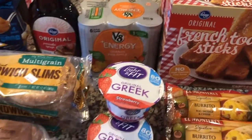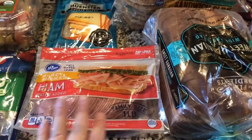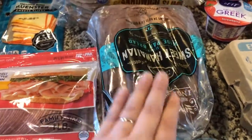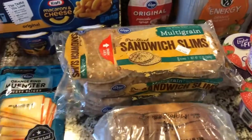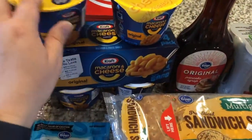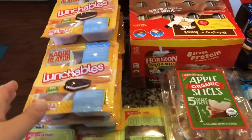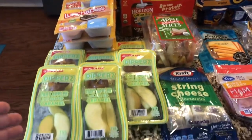Moving on to lunch items: me, Thomas, and Melanie will all be having ham this week — a big package of ham. Thomas is going to have his on sweet Hawaiian bread, which looked delicious. I am doing sandwiches on sandwich slims. Melanie likes to have the ham by itself with macaroni and cheese. We also needed more syrup for her French toast sticks. Joanna's lunch is lunchables, as usual — she'll take those to school.